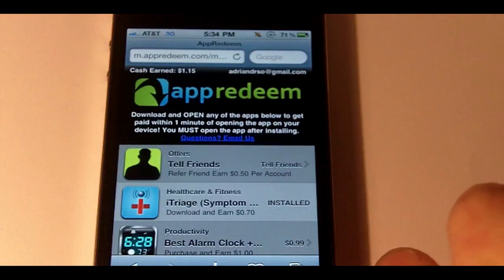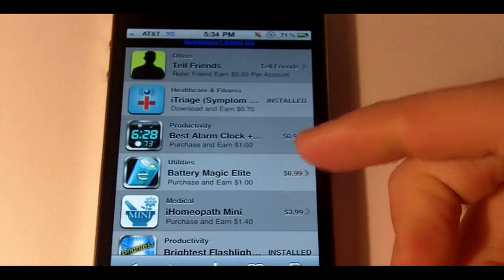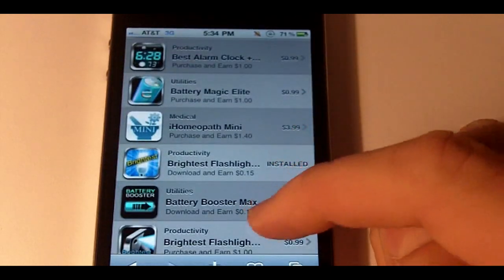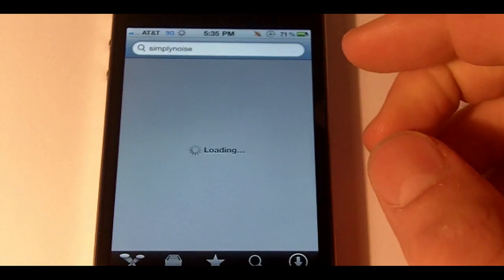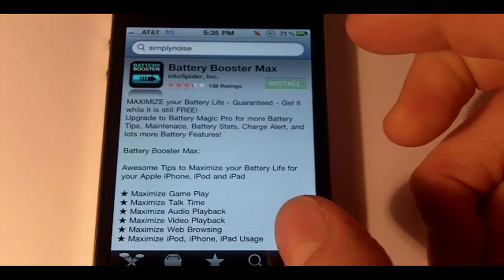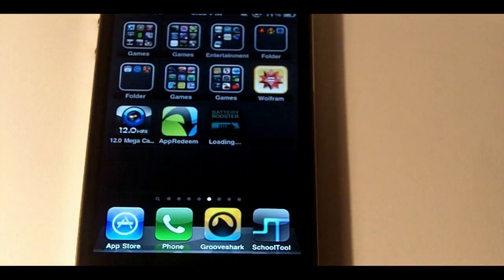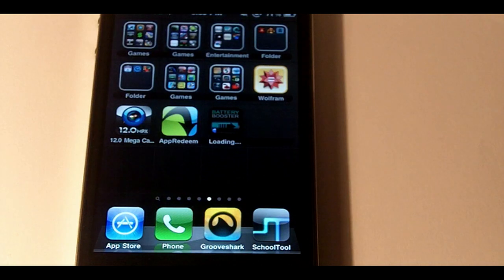I earned a dollar in only about five minutes, so it's definitely a great app. You can also get a bunch of paid apps and get your money back. I'm going to demo this — you can see Battery Booster here. All I have to do is tap it, it links me right to the App Store, I enter my password, and there we have it installing.